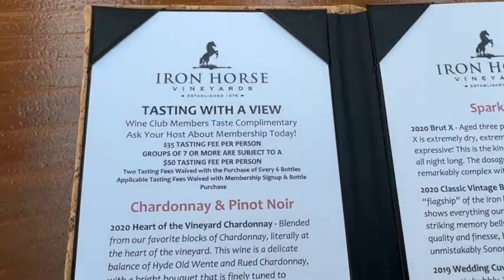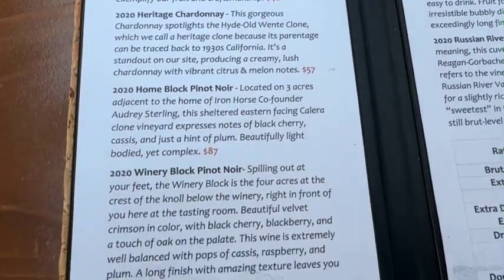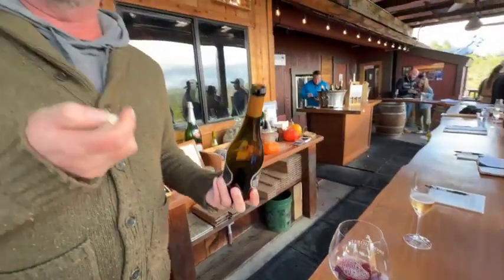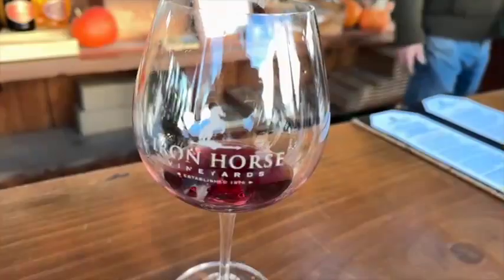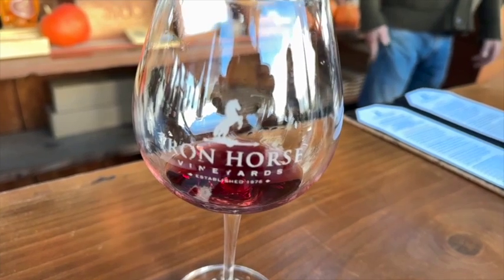Taking you over here to our home block Pinot Noir. This one has a nice rich savory note to it. A lot of wines in the Russian River area lean a little more fruit forward, and this still follows that, but it does have a little savory, earthy background to it.